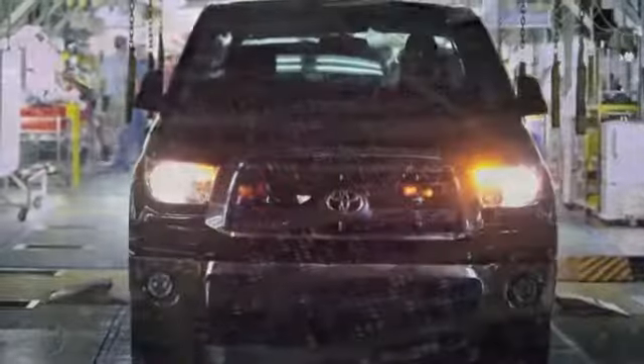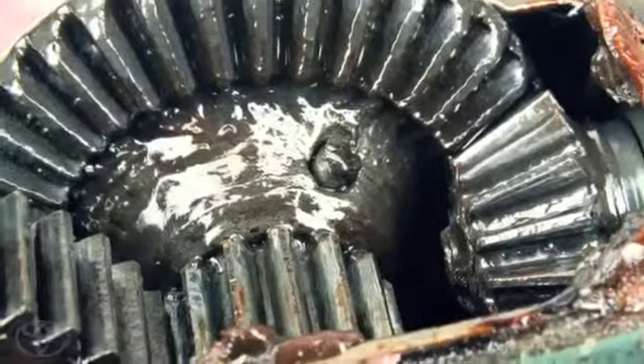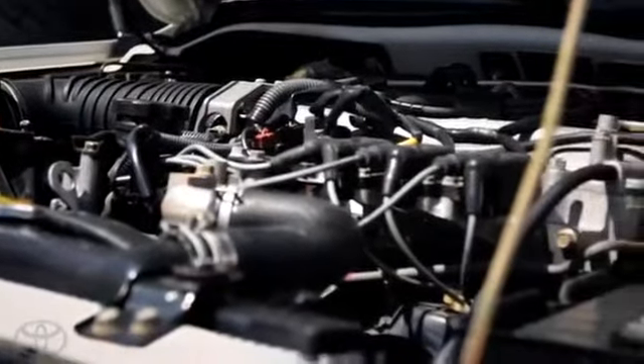The strength of this truck was born from our engineers tearing down competitive trucks, new ones and old ones, looking for the weak points, looking where they failed, why the engines may have seized, why transmissions give up, and more importantly, looking to see how we can make Tundra even better.